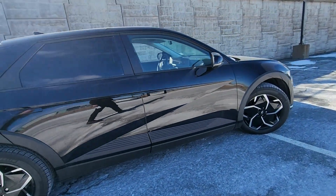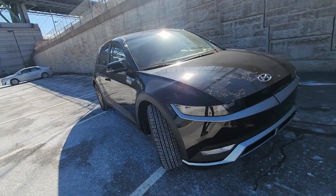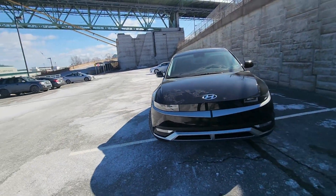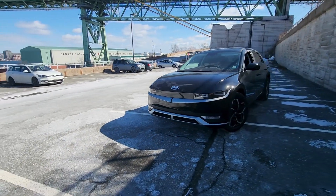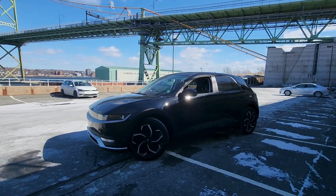The side mirrors are going to be heated with LED turn indicators. All around, it's a very unique-looking vehicle — probably one of my favorite EVs on the market today. With that being said, let's take a look at the inside.